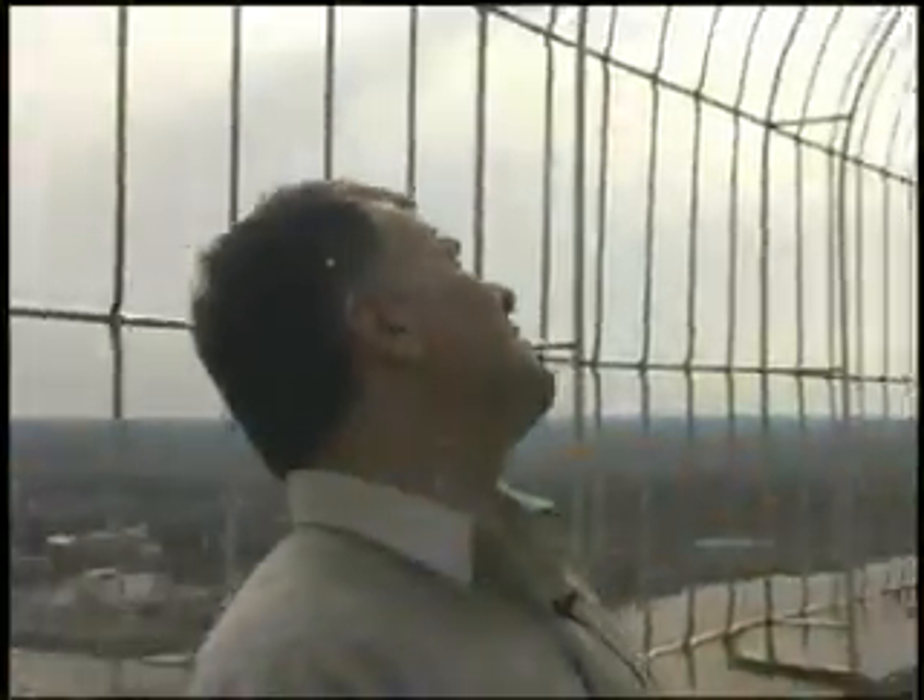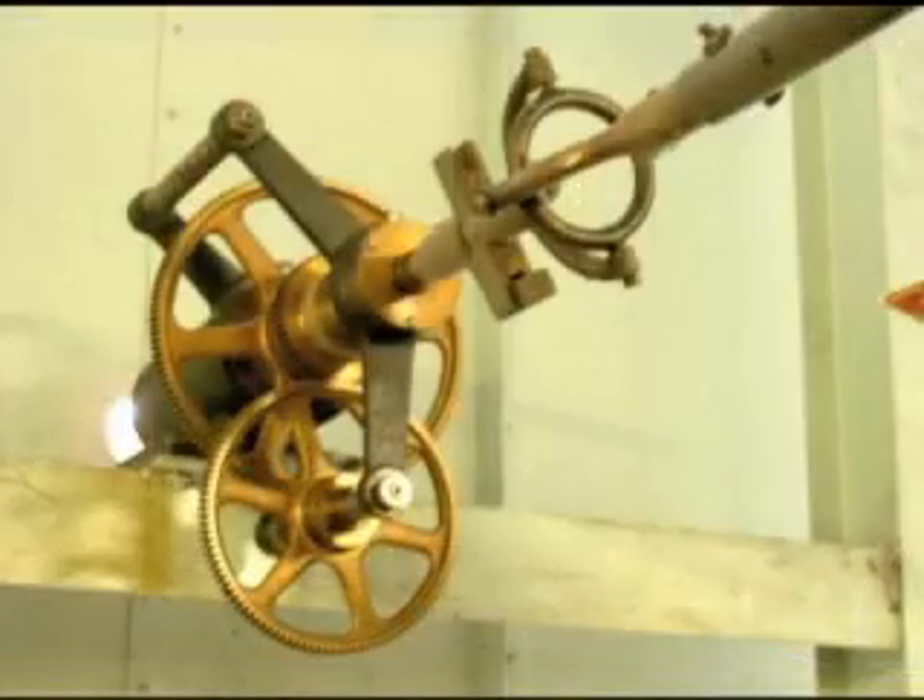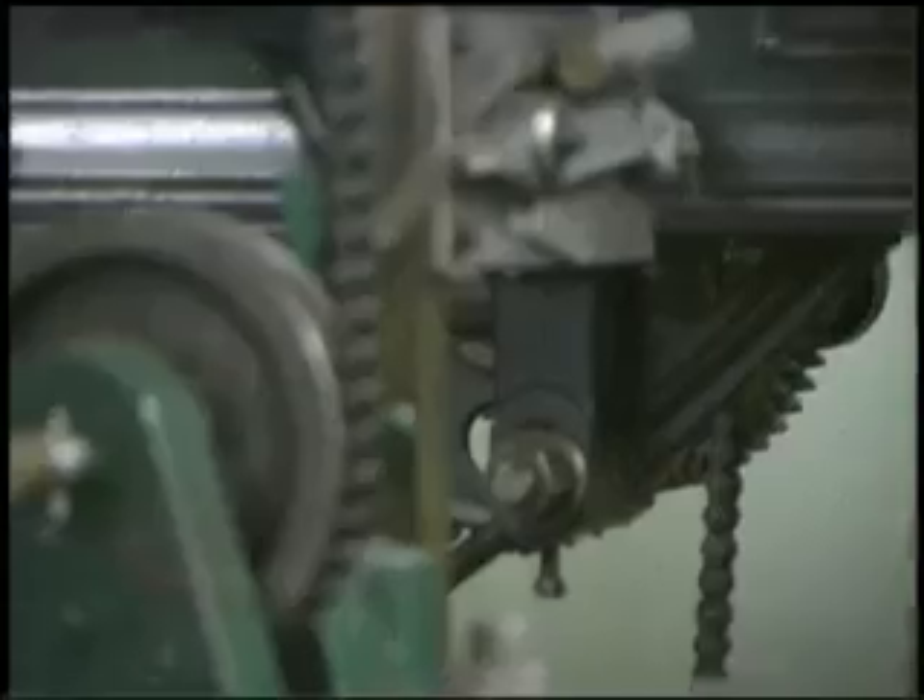Now we're on the observation deck here at Main Building. You can see the outside of the clock faces here. That's all gold leaf, 12 foot in diameter. We're going to hike way up there. This is a good shot of the back of a tower clock face. Heavy duty stuff — all brass, brass gears, continuous oil bearings. This stuff was really built to last.